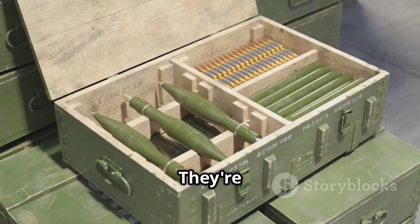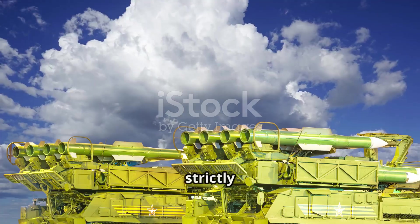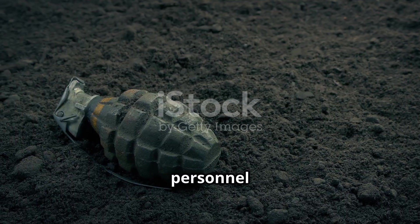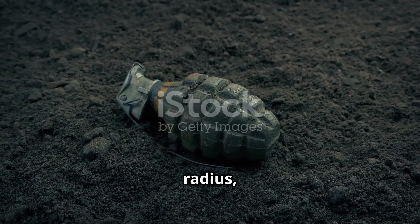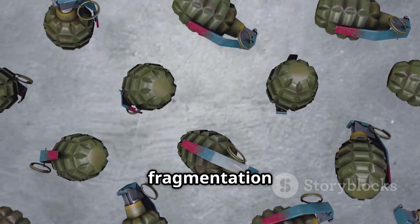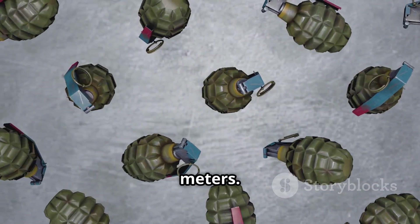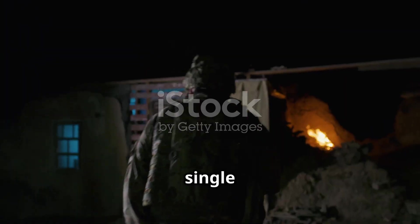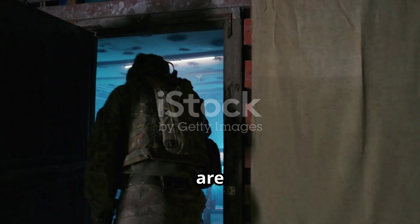Grenades are absolutely not toys. They're considered among the most dangerous and potentially lethal tools in a soldier's arsenal, and their use is strictly regulated in nearly every country, with severe penalties for misuse. Military personnel must undergo intensive training on safe handling procedures, precise timing, understanding the blast radius, and choosing proper cover. A typical fragmentation grenade has a kill radius of approximately 5 meters and a casualty radius extending up to 15 meters — meaning you can still be seriously injured even behind partial cover. Every second and every decision counts when these devices are in play.